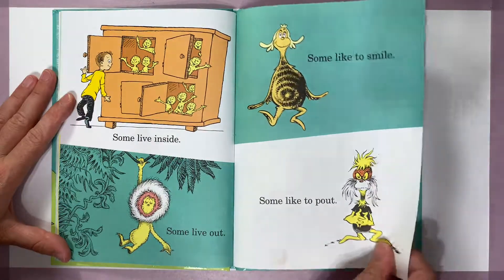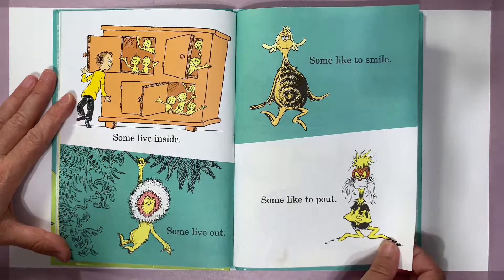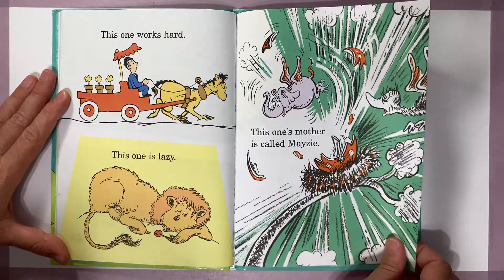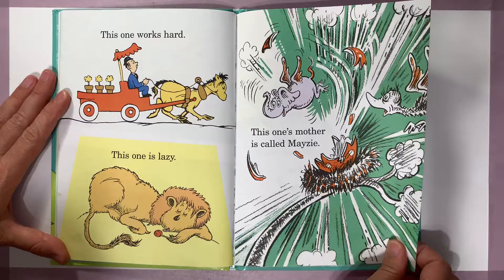Some live inside, some live out, some like to smile, some like to pout. This one works hard, this one is lazy, this one's mother is called Maisie.